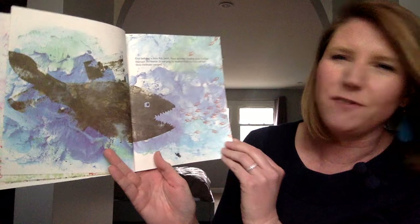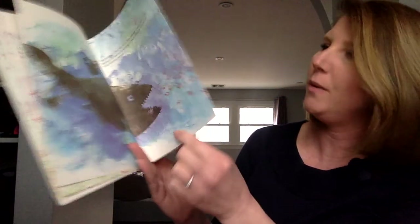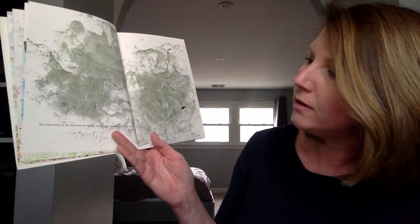Swift, fierce, very hungry. And there's Swimmy, getting away. He swam away in the deep, wet world. He was scared, lonely, and very sad.